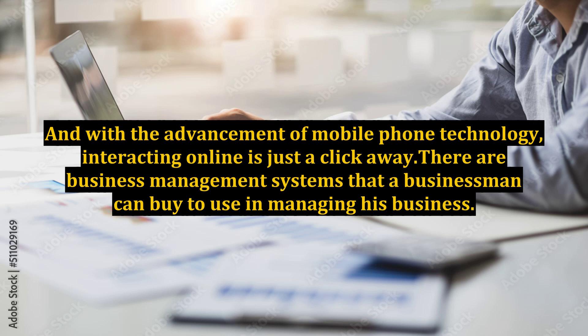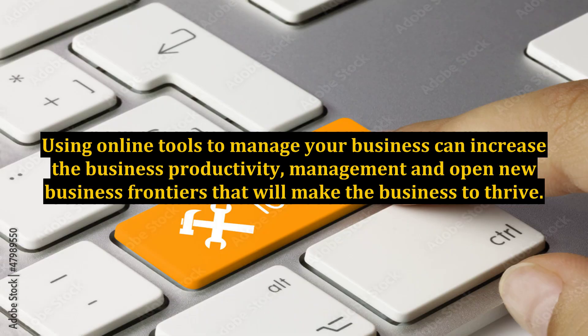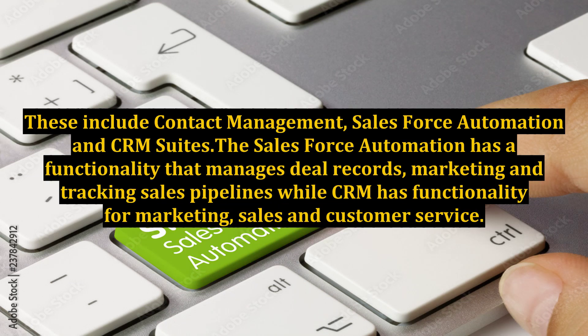There are business management systems that a businessman can buy to use in managing his business. Using online tools to manage your business can increase business productivity, management, and open new business frontiers that will make the business thrive. These include contact management, Salesforce automation, and CRM suites. The Salesforce automation has functionality that manages deal records, marketing, and tracking sales pipelines, while CRM has functionality for marketing, sales, and customer service.